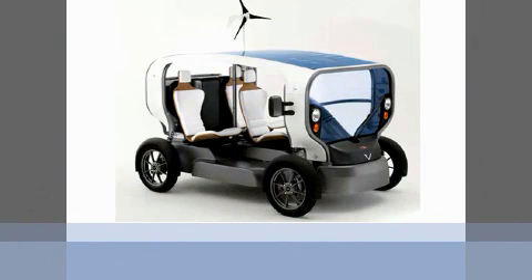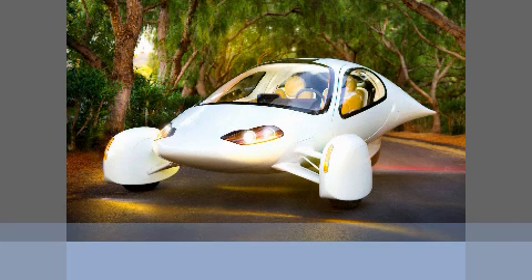Quite an interesting-looking vehicle and a little better-looking than a shoe. This is the Aptera car that was shown last year, which is obviously highly developed on aerodynamic principles, but still a very interesting point of view in terms of where car design is going to go.